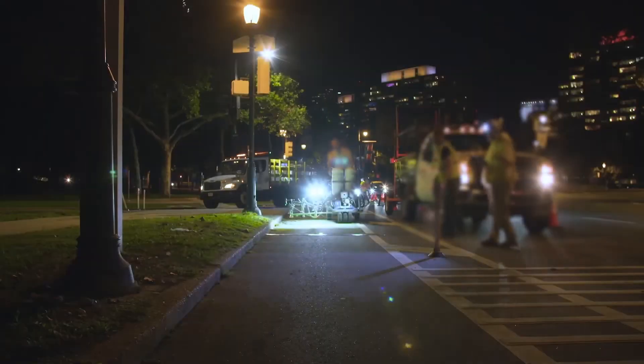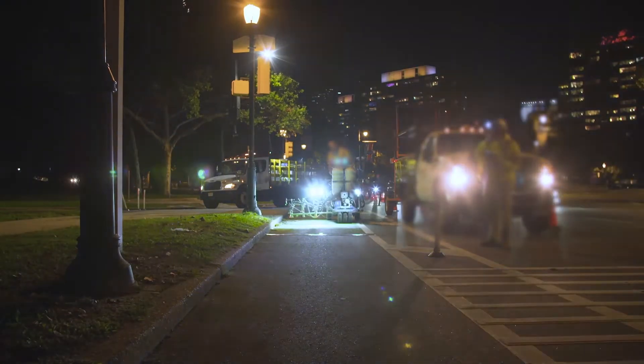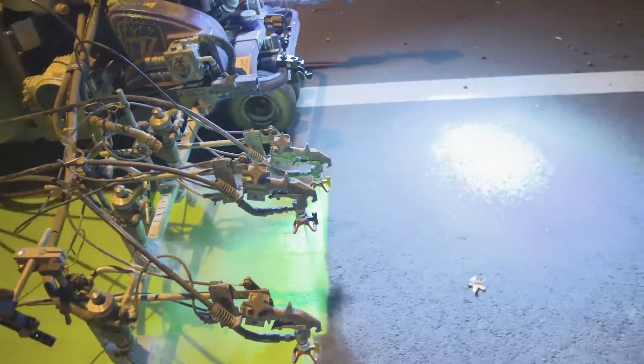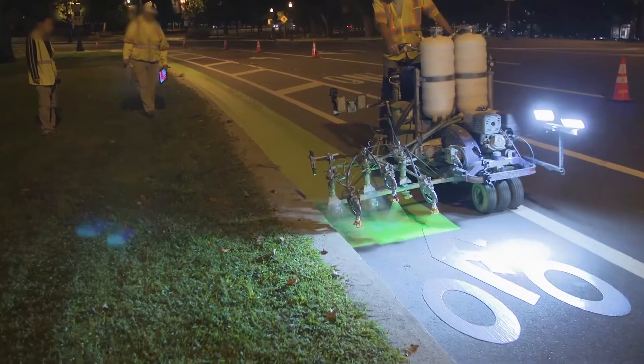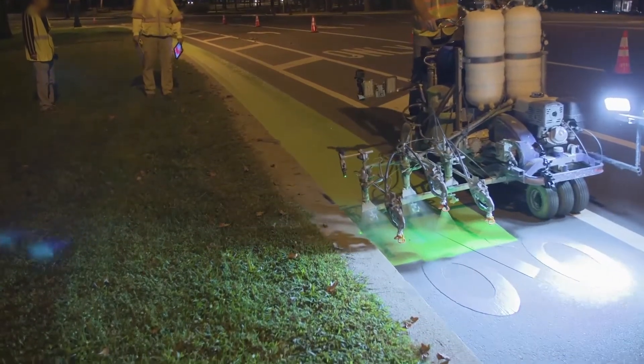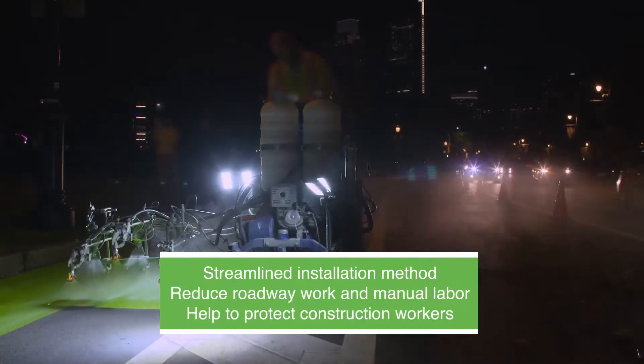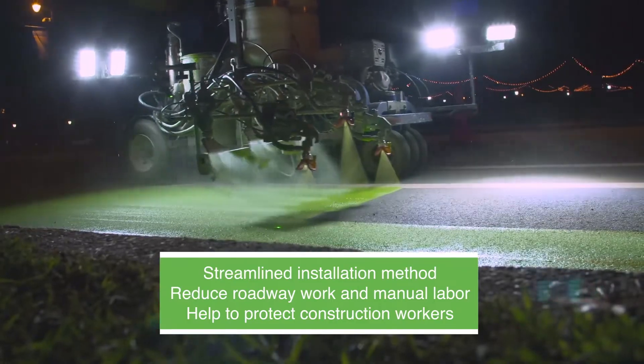With DuraTrack technology, safety begins before the road is even marked. All roadway painting takes time and exposes construction workers to high-risk work. The technologies most commonly used for bicycle lanes are especially time intensive. Dow's fast-drying paint and streamlined installation method reduces roadway work and manual labor, helping to protect construction workers.